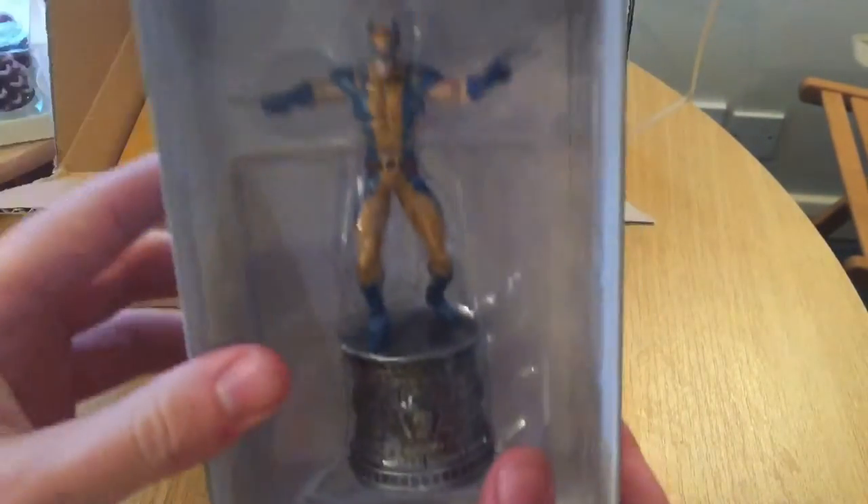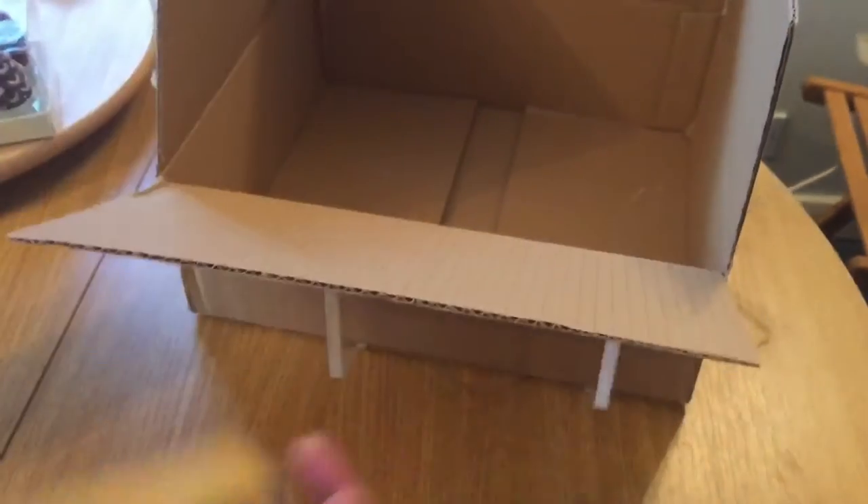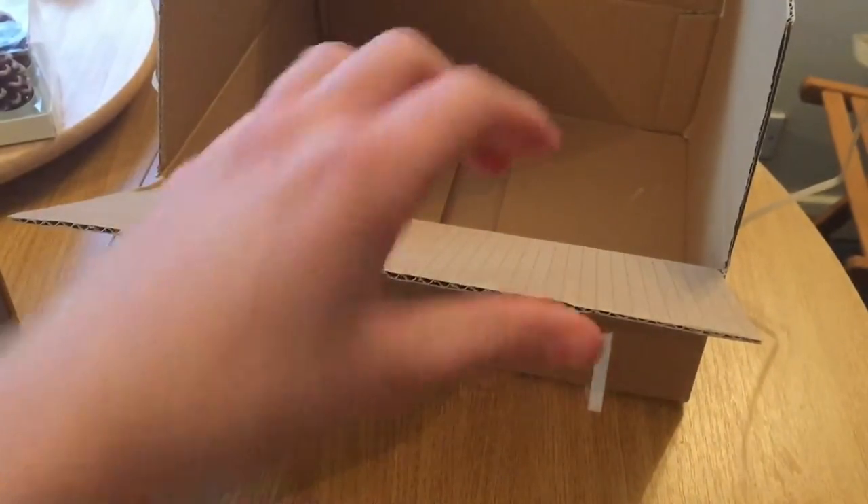Quick look at the Wolverine piece — it looks amazing. And Dark Phoenix. Both look to be intact as well.